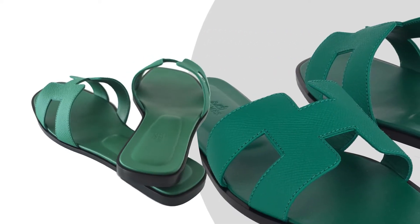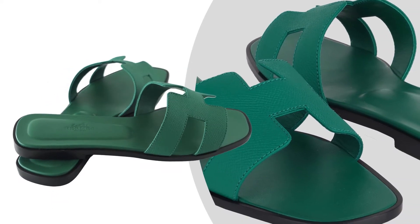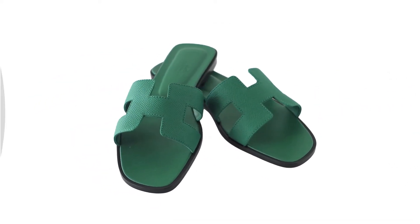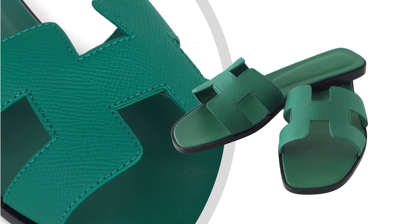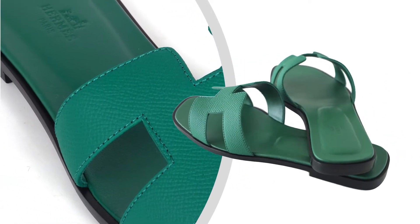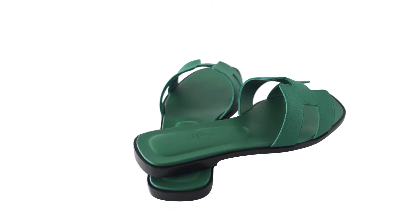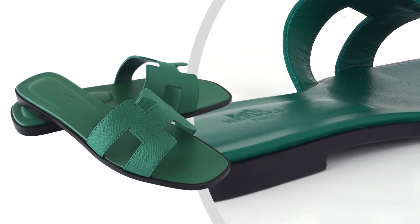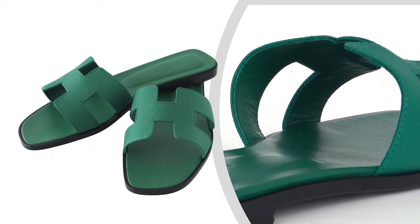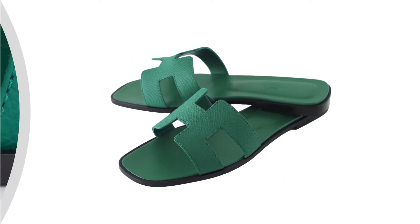Mighty Chic Presents: Guaranteed Authentic Hermes Oran Emerald Sandal. This stunning limited edition Hermes Oran Flatslide Sandal is featured in Epsom leather, with an Emerald Embossed Capskin Insole and Wood Heel with Leather Sole.